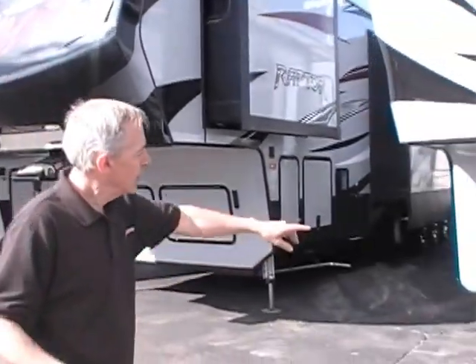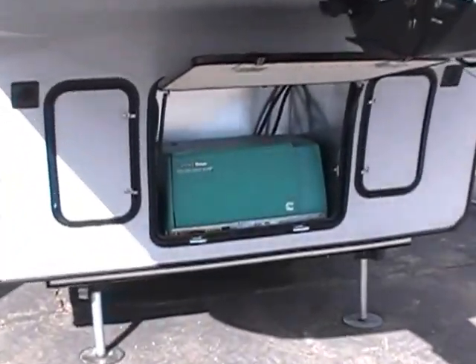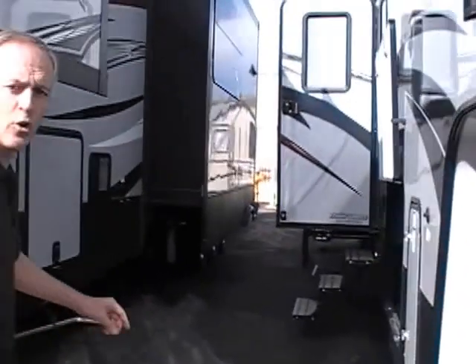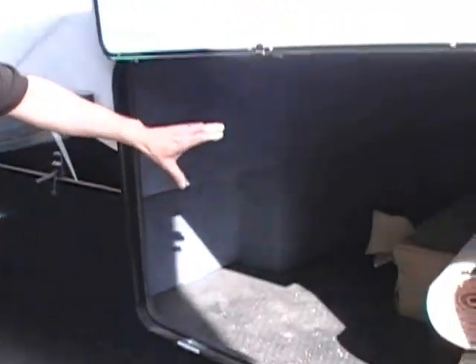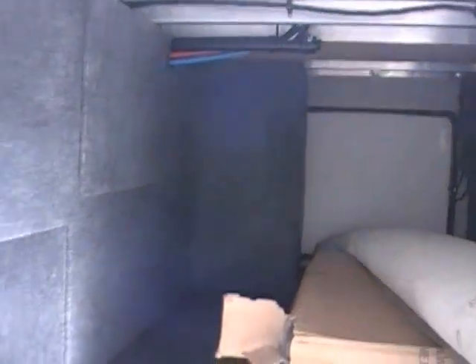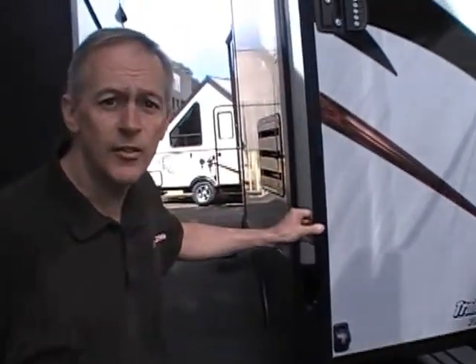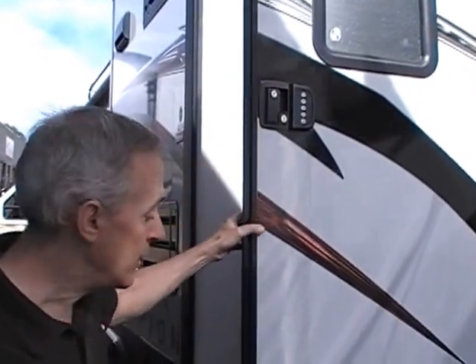This RV is amazing. It's the model 4014, and it is very spacious with three slide-outs. You'll notice that it comes equipped with the 5500 generator. Coming around to the side here, you'll notice a very large pass-through storage compartment. This Scorpion is loaded with tons of upgrades and features. On the entry door, you'll notice that it has the keyless entry pad.